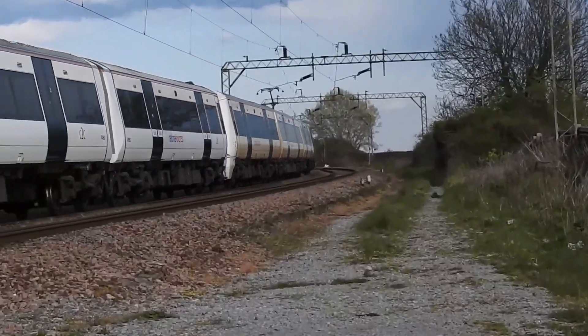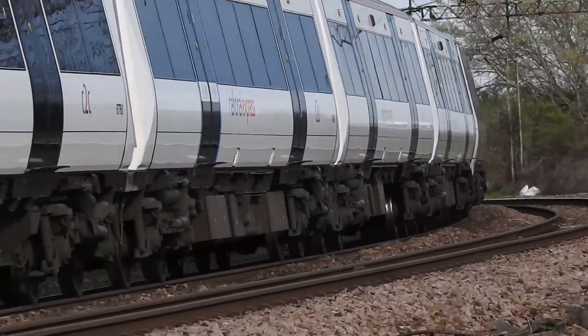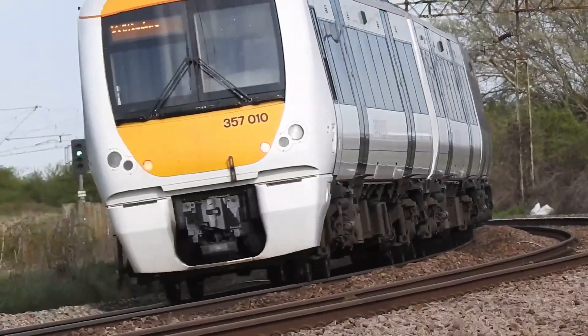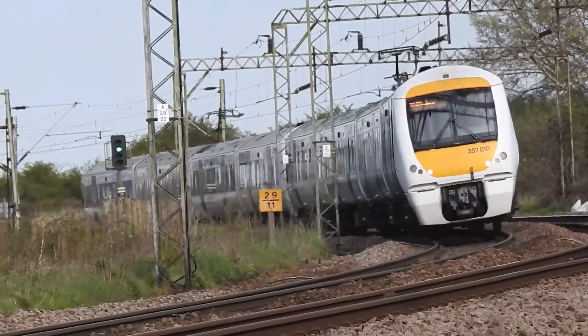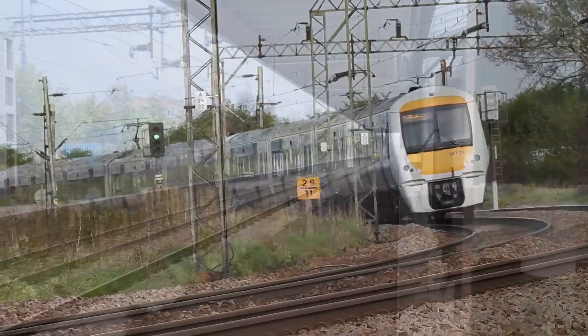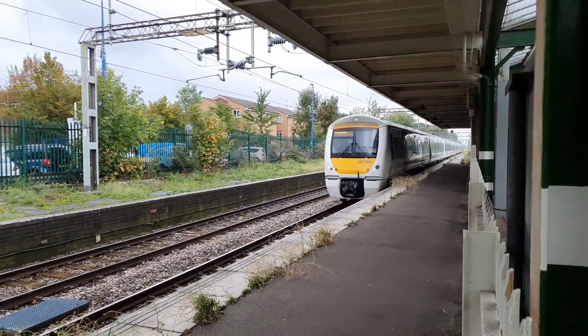Today, these units remain in daily service on the C2C network. You'll see them operating out of London Fenchurch Street, stopping at stations like Barking, Basildon and Southend Central. They're maintained at Shoeburyness Depot, right at the eastern edge of the line.